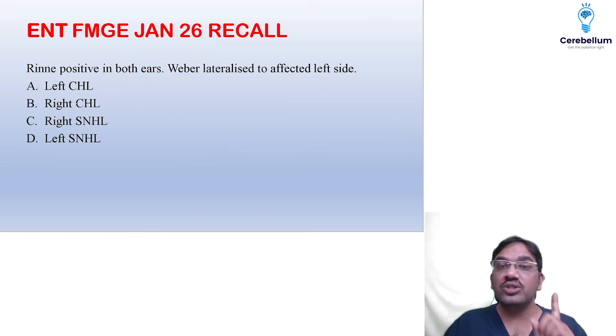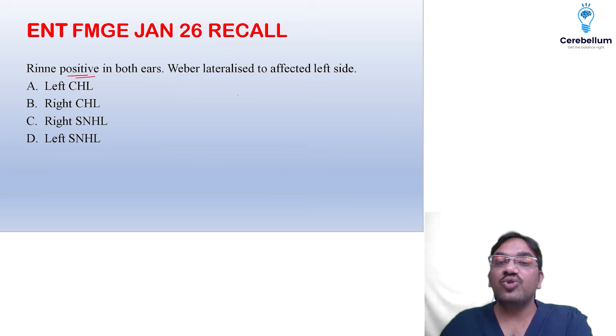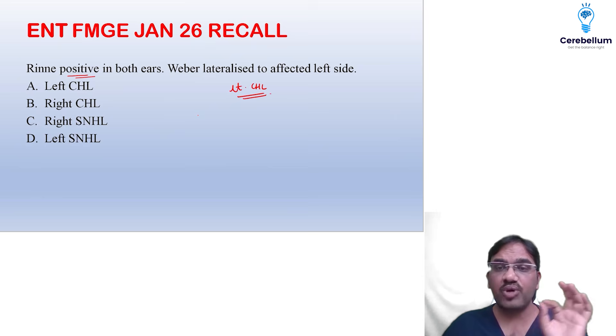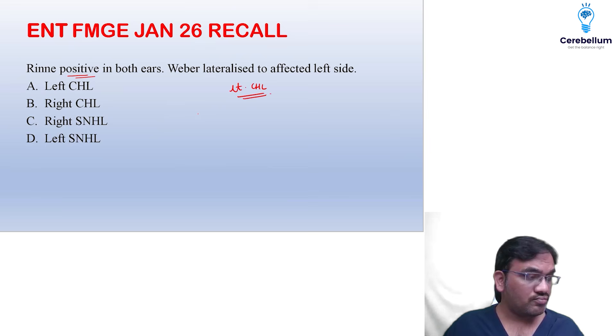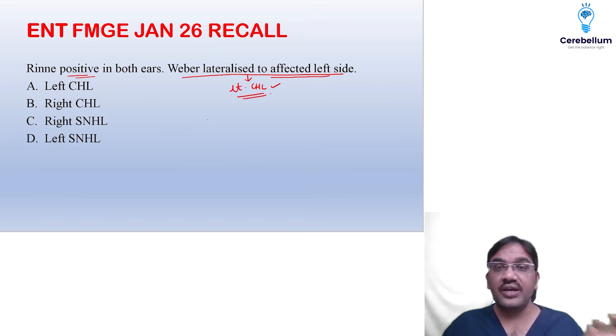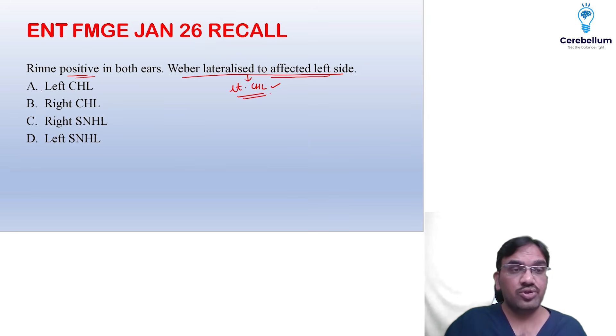Rinne was positive in both ears. Weber lateralized to the left side, which is the affected side. Weber lateralizing towards the affected side with Rinne positive — the catch point is that even in very mild conductive hearing loss, you may get Rinne positive. So this should be left conductive hearing loss.